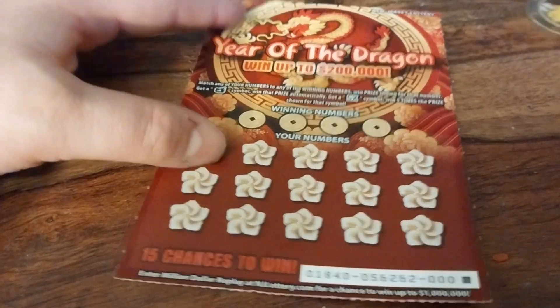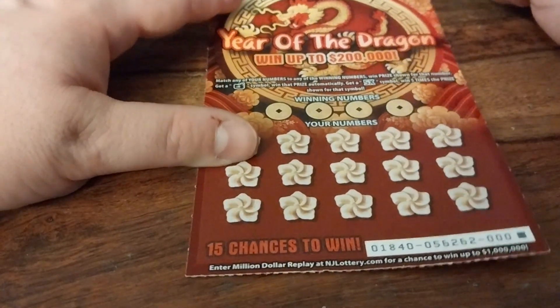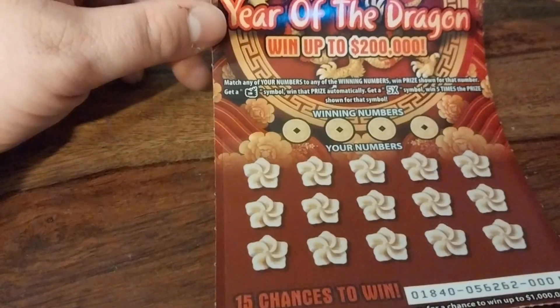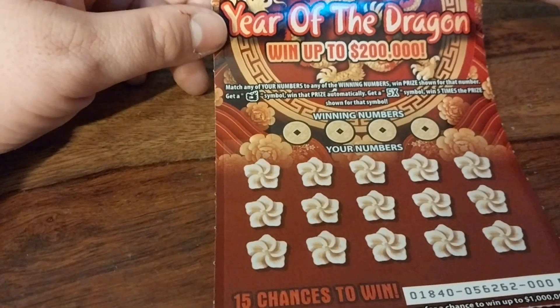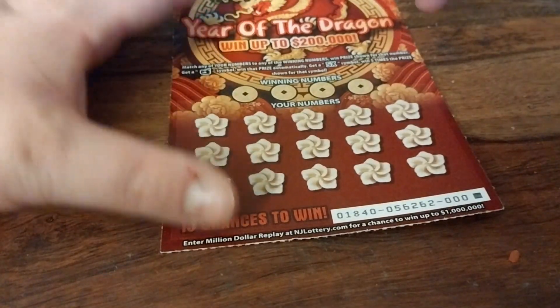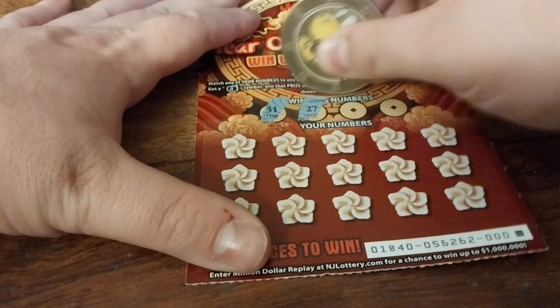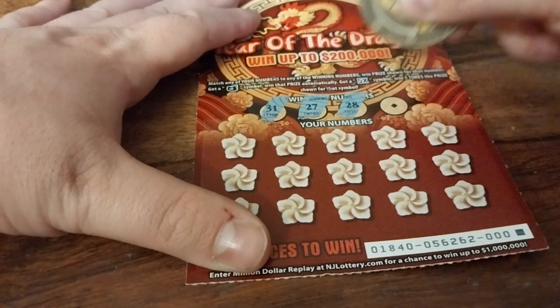Let's see what New Jersey has in store for us. Match any numbers to the winning numbers, or reveal a dragon symbol to win the prize shown. There's also a 5x multiplier if we can reveal it. Let's do this with Koopa.